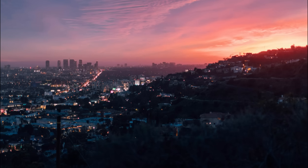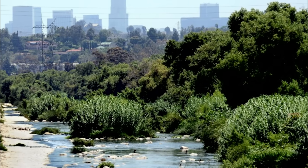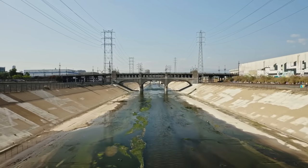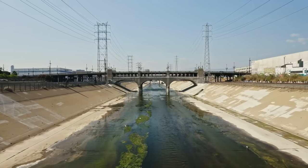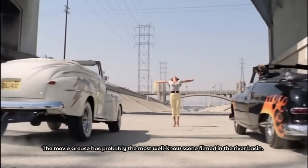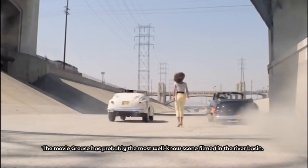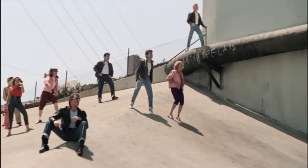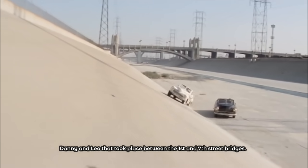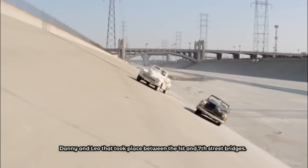LA is transforming its concrete river into an urban green oasis. You probably know the Los Angeles River from many movie scenes. The movie Grease has probably the most well-known scene filmed in the river basin — everyone knows the unforgettable drag race between Danny and Leo that took place between the 1st and 7th Street bridges.